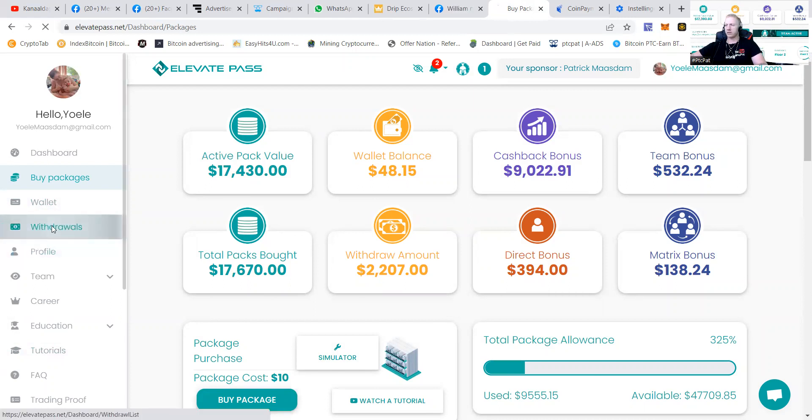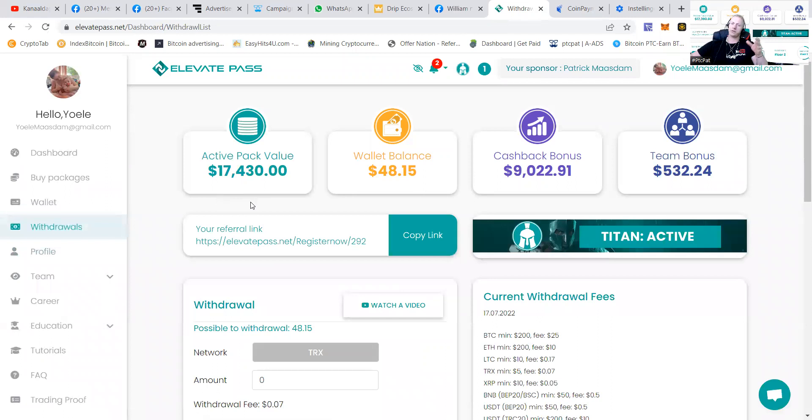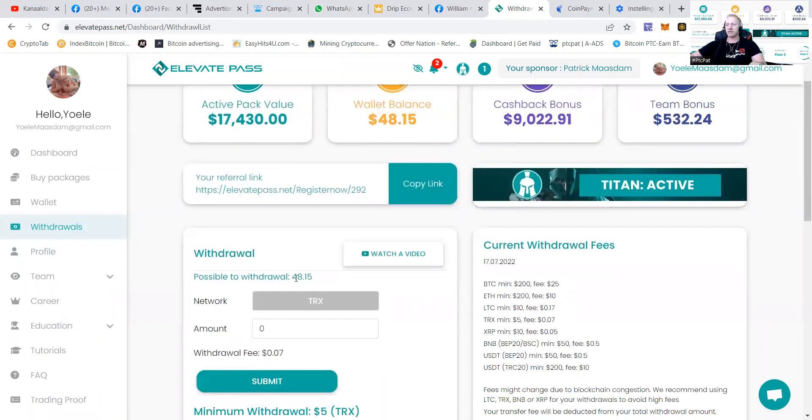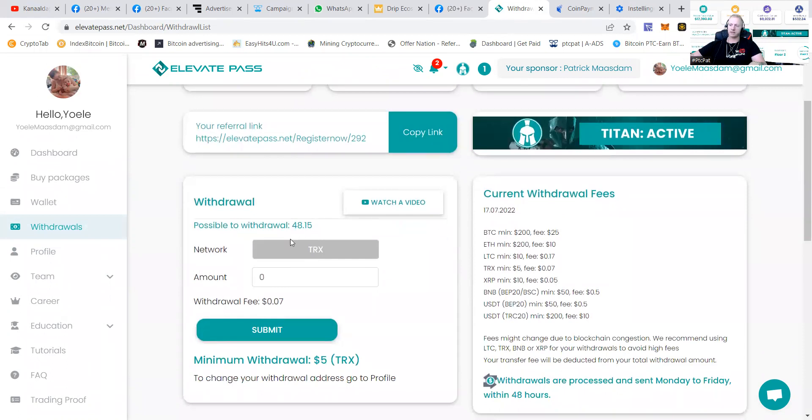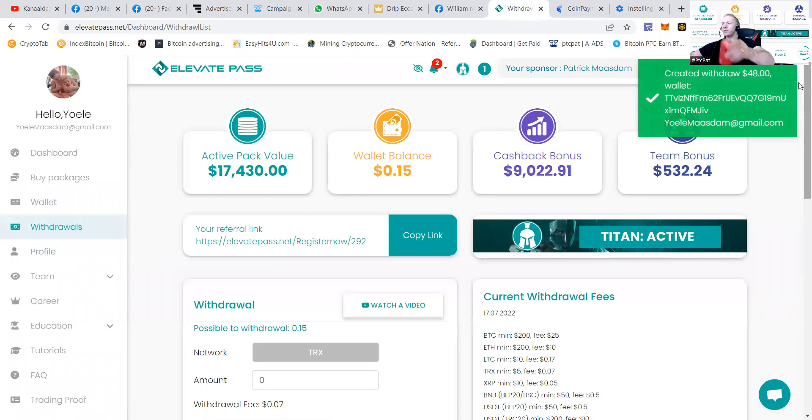My wife is going to have a good day! Now we're going to go to the withdrawals section and show you how to make a withdrawal happen. You can see there's an amount of $48 in TRX. I'm going to enter $48 and press submit. There will be a pop-up in the corner saying 'Success, you have created a withdrawal.'